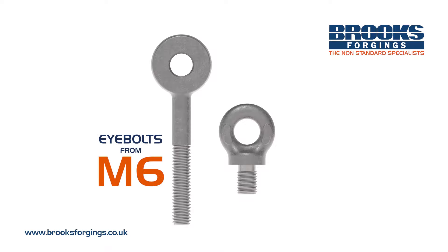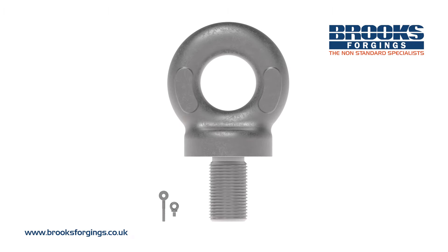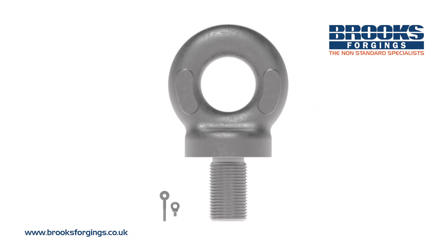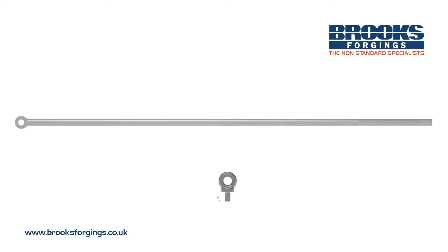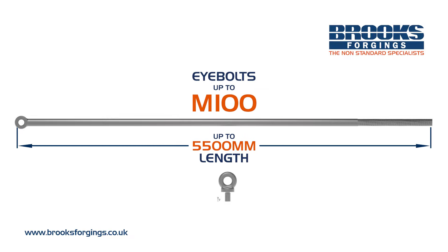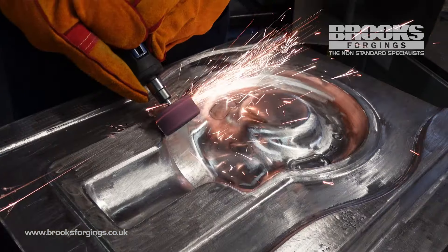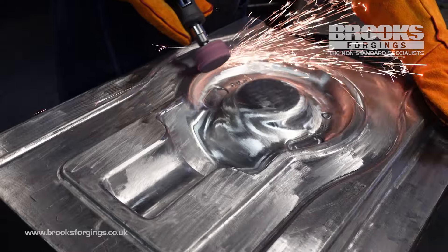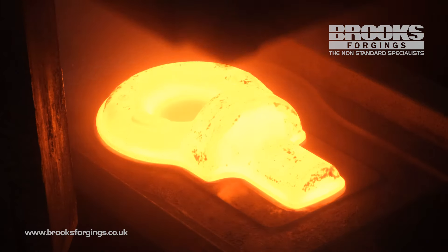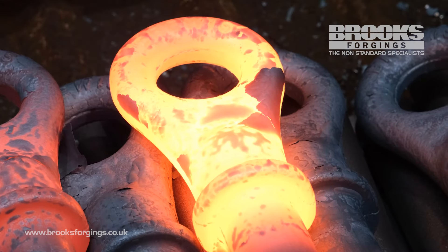Our production range for general and collared eye bolts starts from M6 in size, including imperial equivalents. Collared eye bolts can be drop forged up to M100, and general eye bolts can be upset forged up to M105, 5 meters in length. We have accumulated an extensive range of forging tools for many standard eye bolt and eye nut forms. If one of our stocked blanks isn't suitable, we can forge components to specific requirements in a wide range of materials.